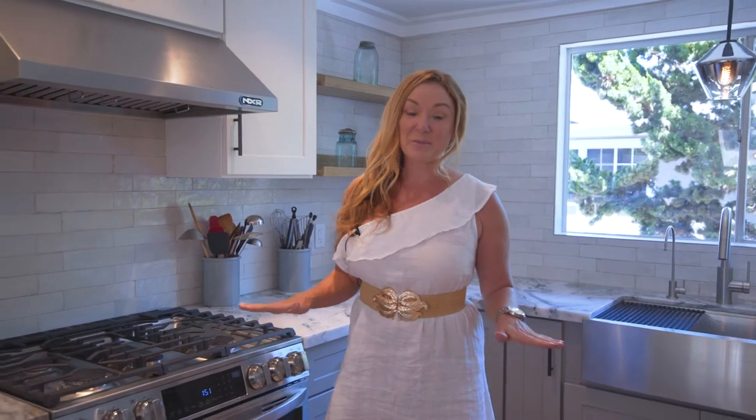Hi everybody, welcome to 1917 Nelson in Redondo Beach. This beautiful townhome is just five minutes to the beach, and I can't wait to show it to you. No expense has been spared at all in this modern coastal masterpiece.